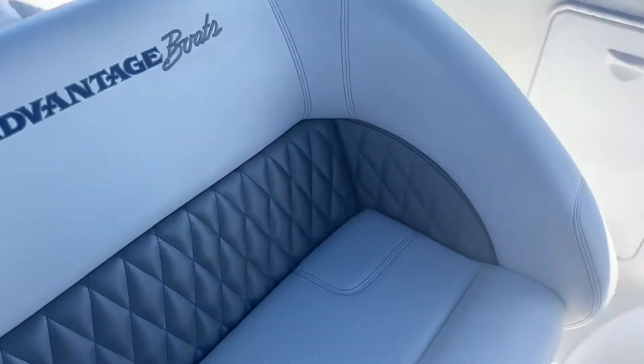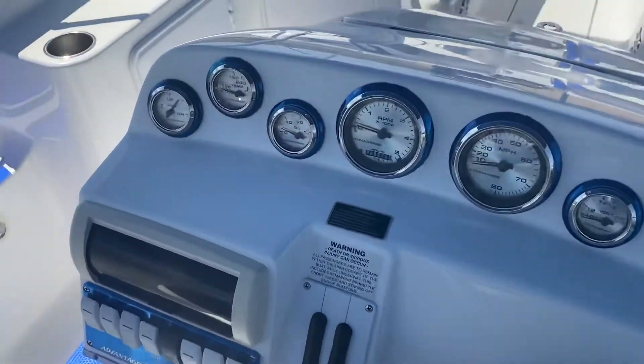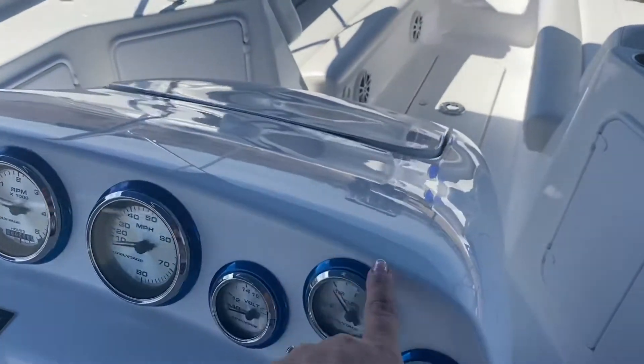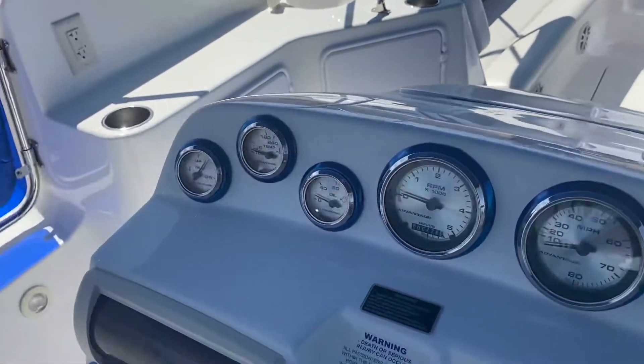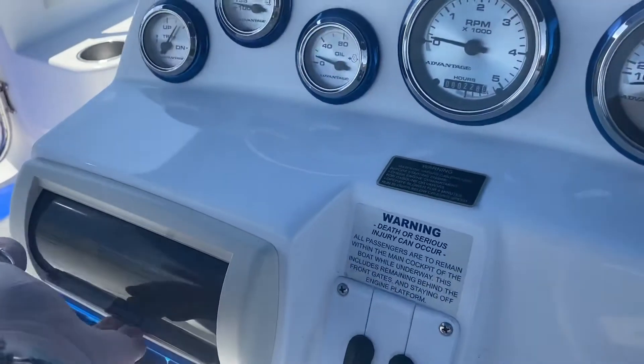On the helm seats, a double wide. Look at this — gorgeous. You've got the blue gauges here and more of that down there too. The stereo is amazing.